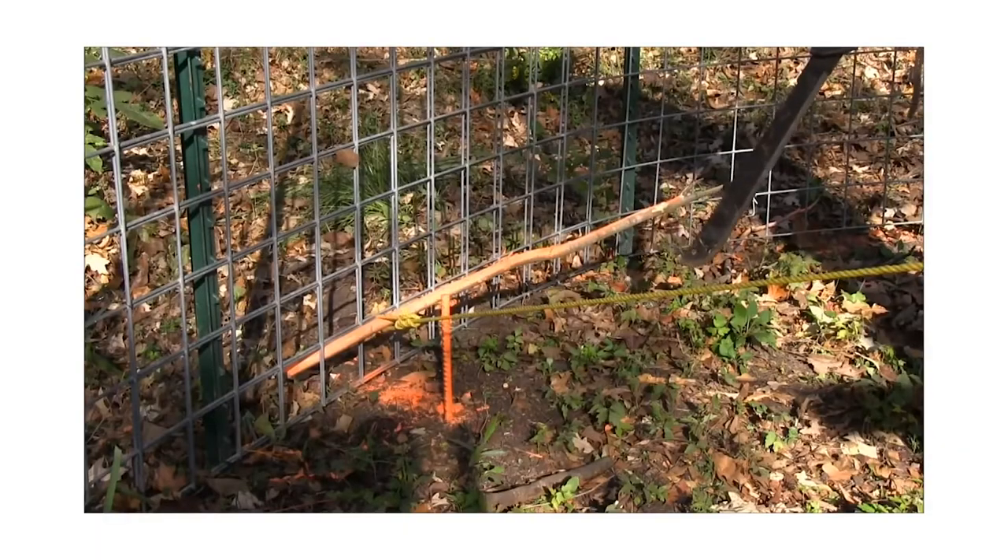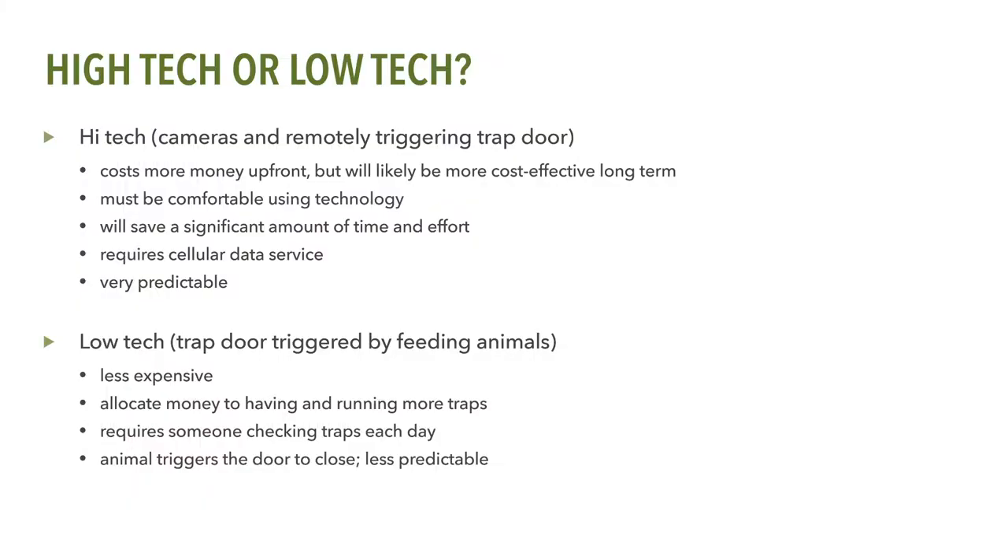A trap door is then put in place to allow pigs to enter the trap. Many landowners ask: should I get one of those high-tech traps where I can see what's in the trap and close the trap door by pressing a button on my cell phone? The answer is that it really depends on your situation. Although trap camera systems that sync with your computer or cell phone are expensive, they'll save you a great deal of time and money in the long run. You won't have to travel to the trap each day to check it — you can do so from your phone and drop the trap door only when feral swine are actually in the trap. This technology is suited for those who may not live on site or do not have the time to check traps each day.